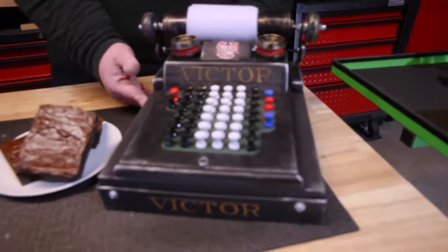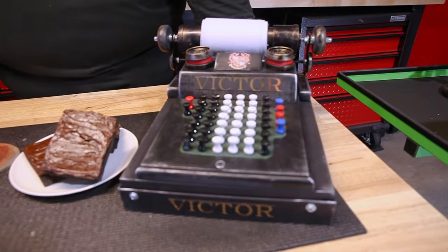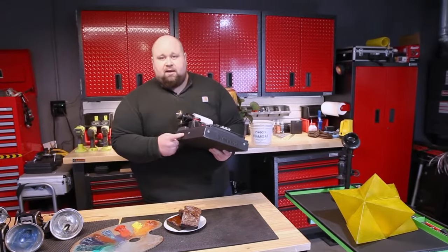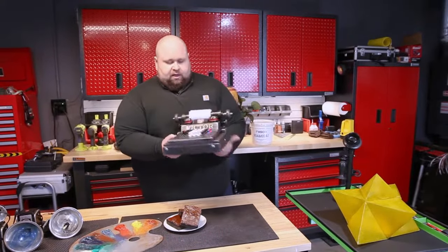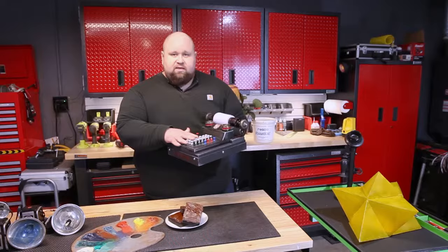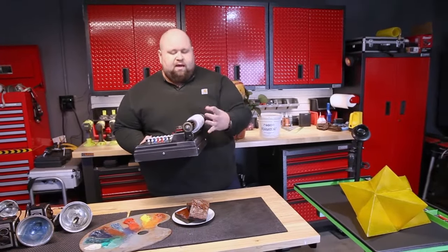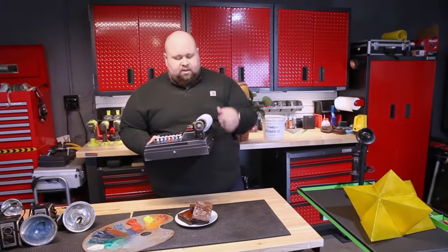This is an adding machine, inspired by a Victor adding machine from the 1930s. It's made out of a gift box for a picture frame, a little bit of wood. These are golf tees, and this is actually Pellon, which they use to shape gowns, dresses, collars, and things like that.